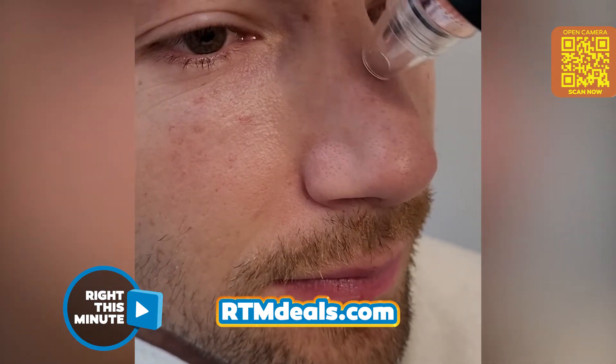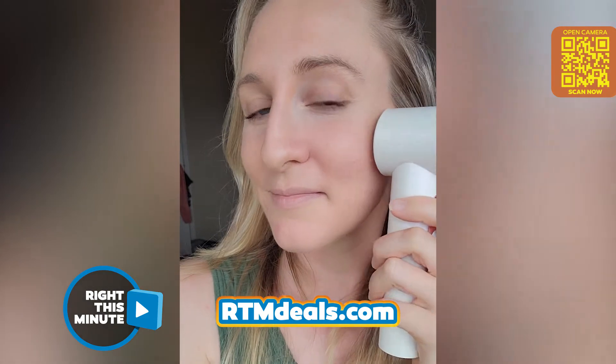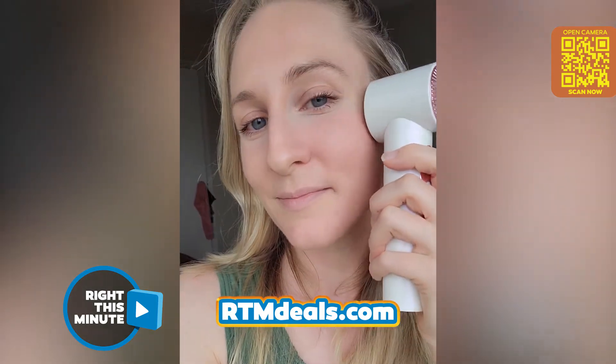I can see how this is especially useful for people that wear a lot of makeup, because it probably helps clear out the pores after, maybe the end of the week. It also has a built-in hot and cold compress. The hot and cold compresses open up your pores for easier extractions and also soothe your skin post-treatment.